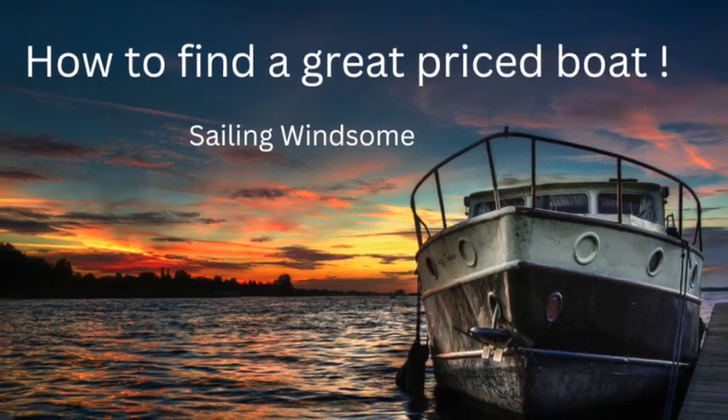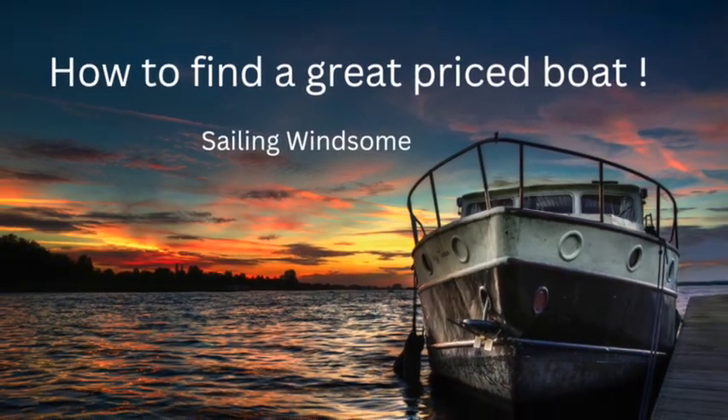Welcome back to Sailing Winsome. Today we're going to show you how we look for boats and where we look for boats.